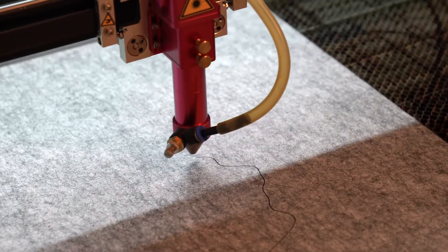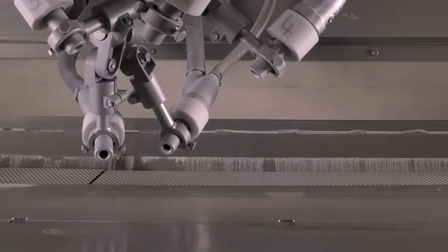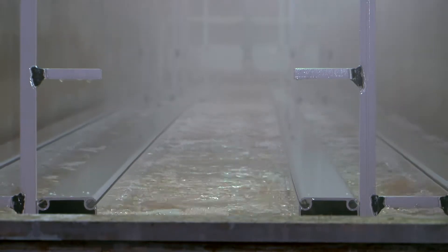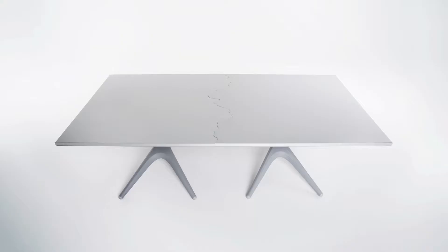Traditional furniture making is using decades-old technology. Here at Pentatonic we're using nitrogen-assisted injection molding, recycled aluminum which is extruded into long bars, CNC machined and then anodized. Taking one thing and multiplying it thousands or even millions of times is what Pentatonic does as a core principle.